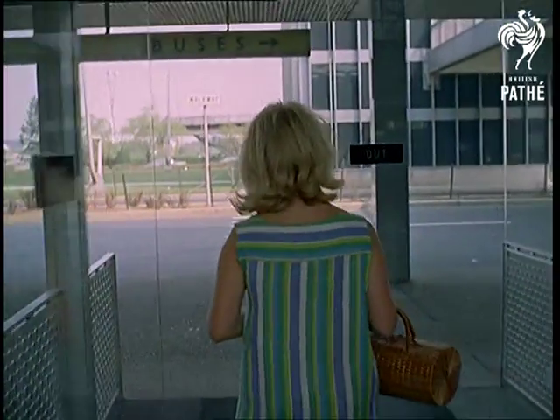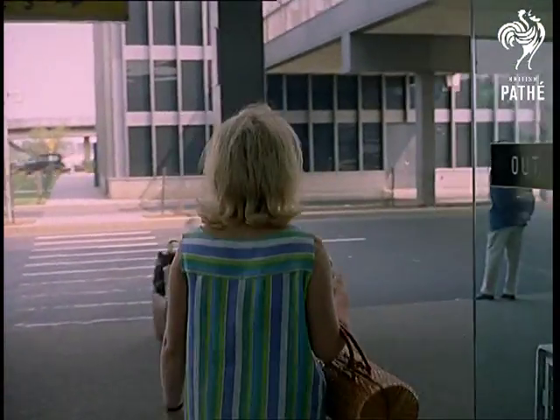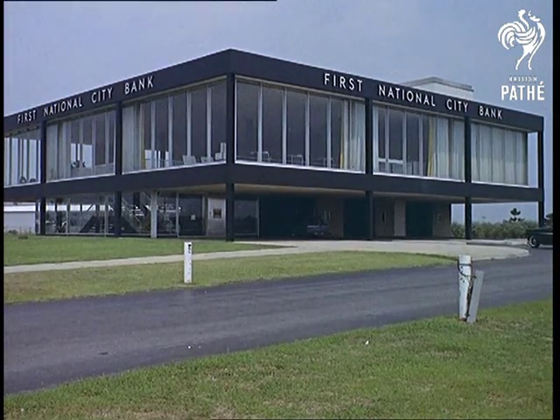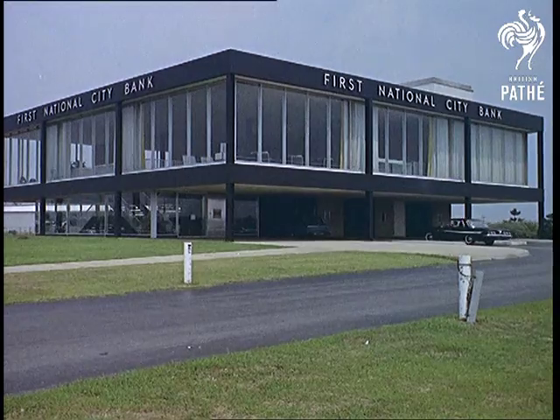Look — no hands. You can drive right up to the cashier's desk, here in your own motor car, and buy any foreign currency you care to name.